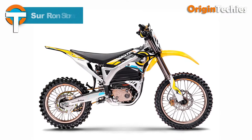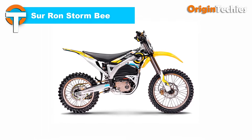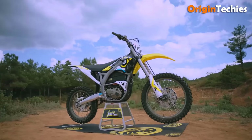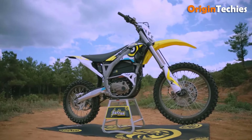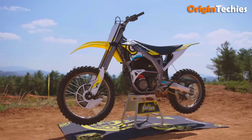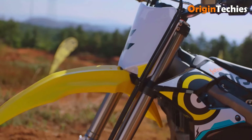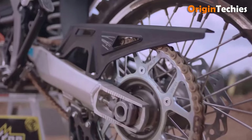The CERON STORM B, priced at $11,999, is an innovative electric dirt bike that sets a new standard for off-road performance. Featuring a powerful 22.5 kilowatt motor and an impressive 520 Newton meters of torque, it accelerates smoothly and achieves a top speed of 68 miles per hour. Its robust 104-volt lithium-ion battery provides an impressive range of up to 120 kilometers, allowing for extended rides without the need for frequent charging.